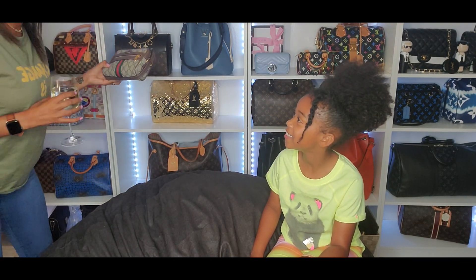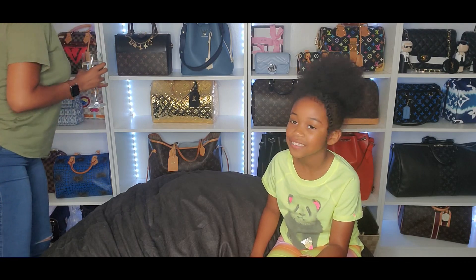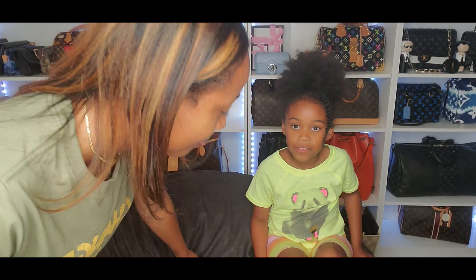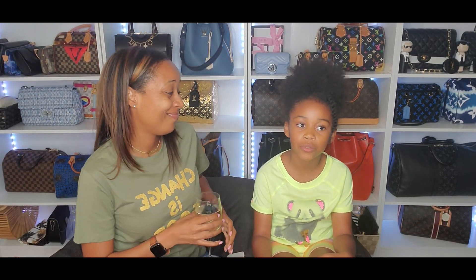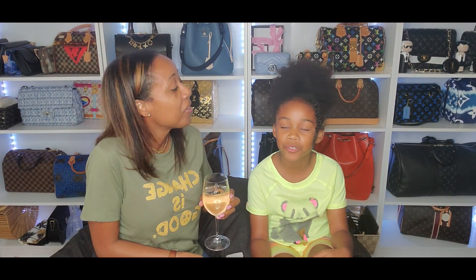Okay so this one right here y'all — we're talking about Gucci and Chanel. She's a Gucci girl officially! I'm finally a Gucci girl. She has just two. So what is your favorite SLG? An SLG means a little mini thing.